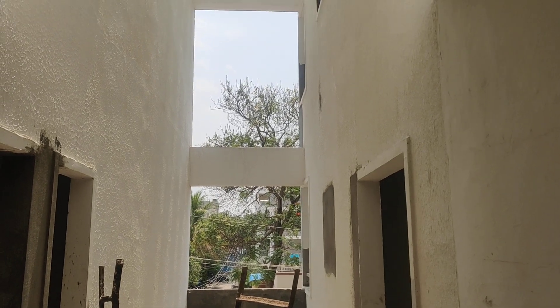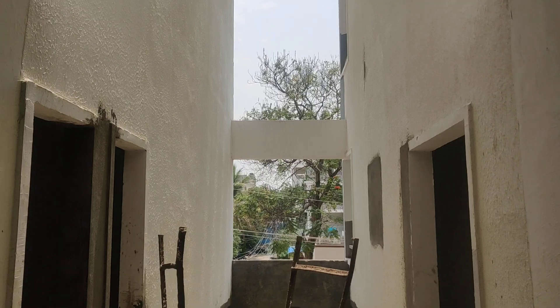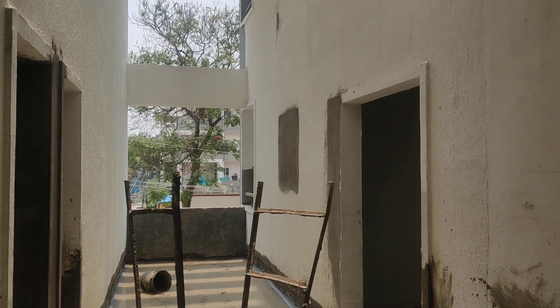Welcome to MG Global Properties. Today we are in Lingampalli location, Hyderabad. Here we are having 2BHK and 3BHK flats for sale in this property. Now I am going to show you a skeleton flat. Let's have a look.